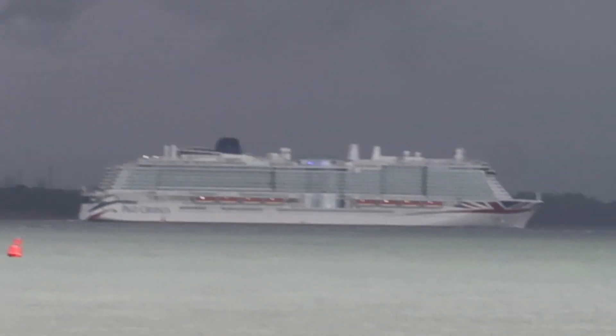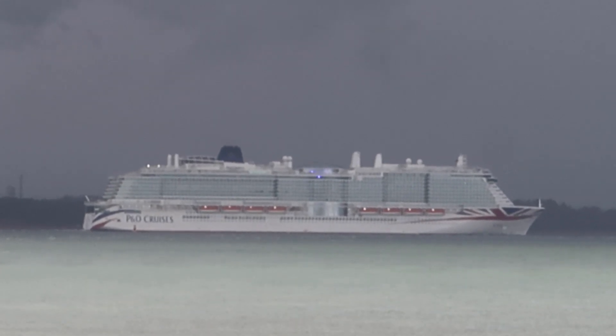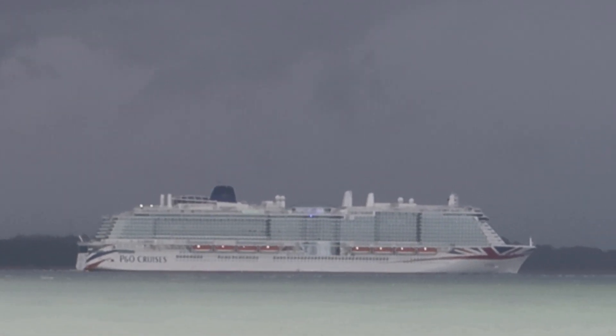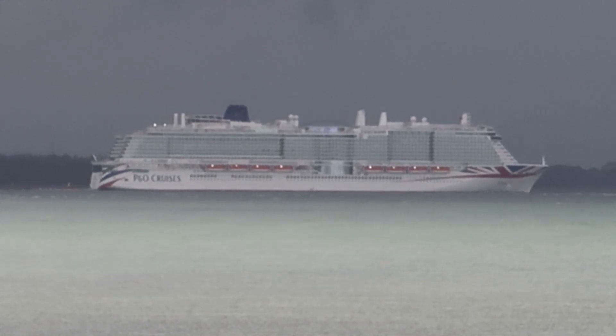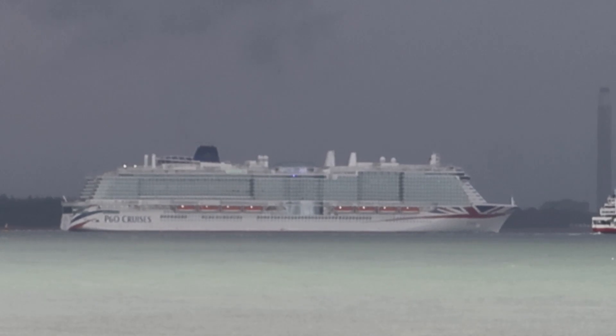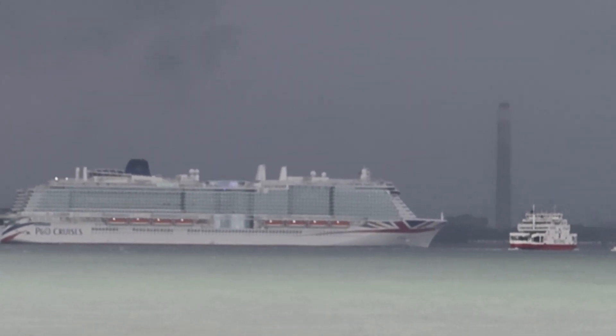Don't know if it will focus properly though. There she is — the largest ship in the fleet of P&O at the moment. Can't wait to go on her. Just going past one of the little Isle of Wight car ferries.